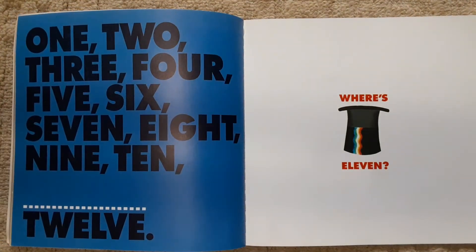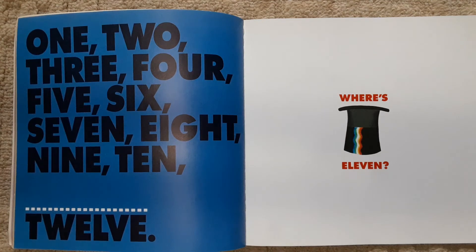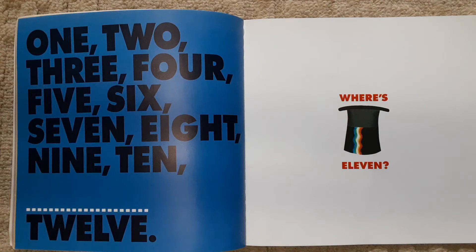1, 2, 3, 4, 5, 6, 7, 8, 9, 10 — 12 Ways to Get to Eleven.